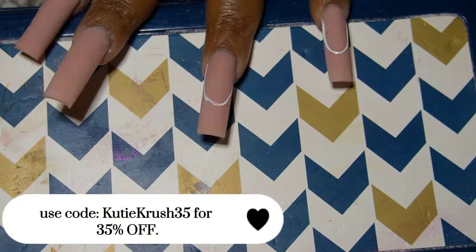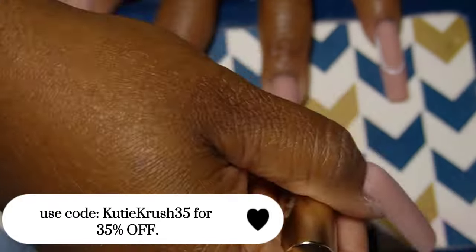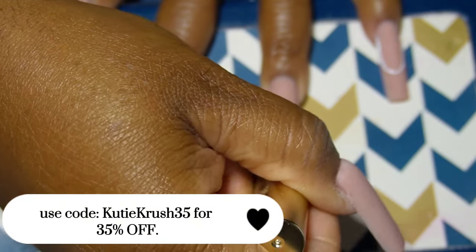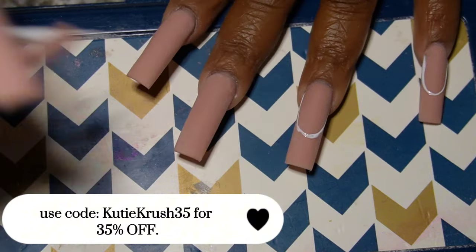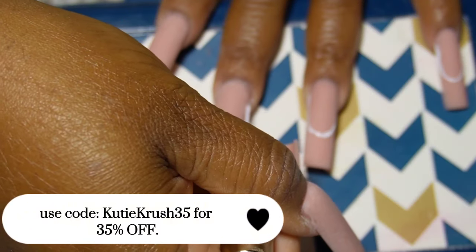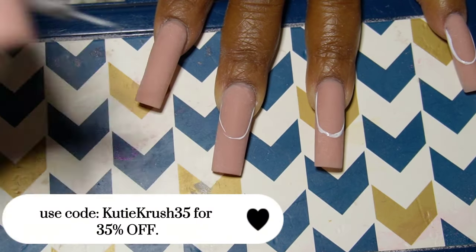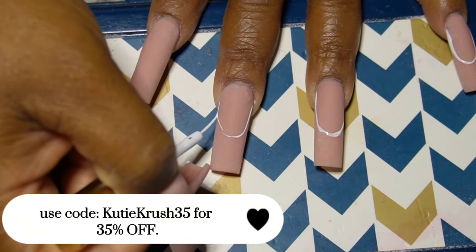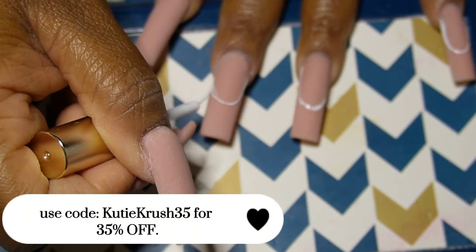This video is going to be me trying the Madam Glam polishes that I received from them — you saw them in the previous video. In this specific video I'm going to be using the blue color, 'Take Me to Mykonos' — or I think it's 'Taking Me to Mykonos.' If you're interested in those colors, you can check out the links in my previous video and in the description box of this one as well.